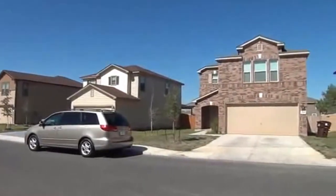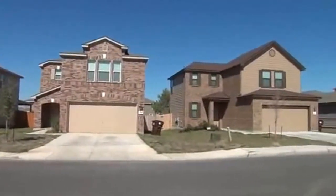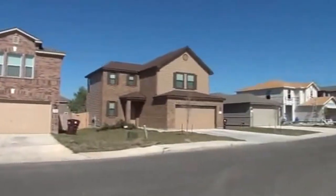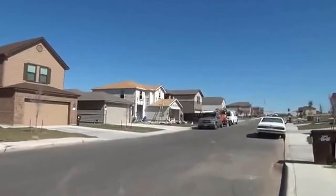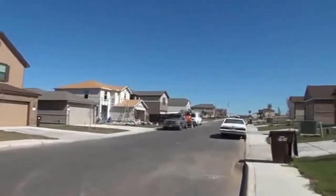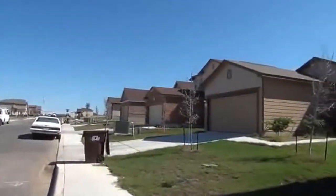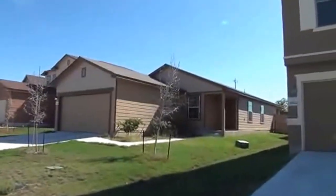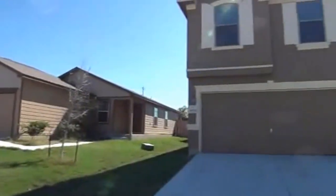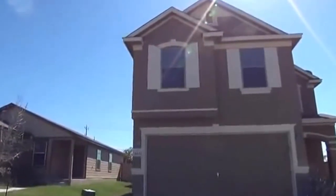Easy access to Fort Sam Houston and Randolph Air Force Base, and this is in the Judson School District. You can see some construction still going on here. This house was built in 2010, first occupied by the owner in February of 2011. This is a stucco front with hardy plank on three sides, so it's got three sides masonry.